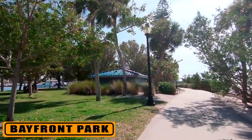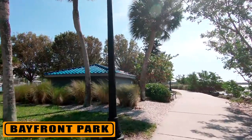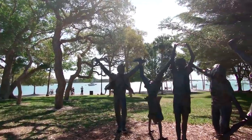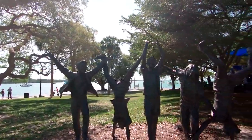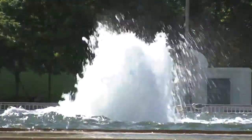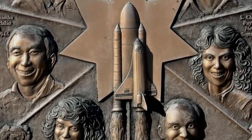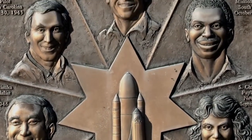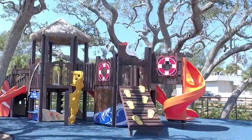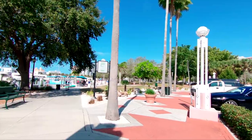Bayfront Park, on the east side of Biscayne Boulevard, is a 32-acre green space adjacent to the Bayside Marketplace. The park has several interesting monuments and sculptures. One of the unique features is the electronically controlled Pepper Fountain. Other highlights include the Challenger Memorial, commemorating the crew of the Challenger spacecraft, the Light Tower, an amphitheater used for musical performances of all kinds, and a children's playground. Locals often come here just to run or walk on the paved trails.